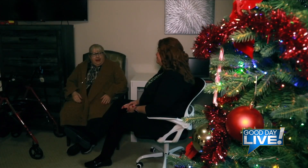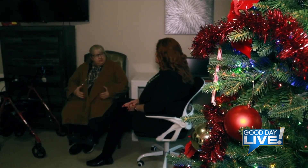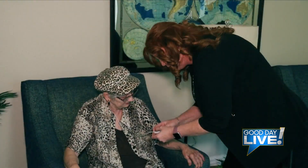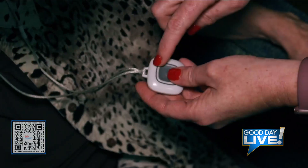When we have a resident that's potentially going to come into the community, I will go and do a clinical assessment to determine what level of care they need. Our levels of care range from a basic level up to a level six, which is pretty much full assistance with activities of daily living — showers, transfers, medications. We also do diabetic and insulin management, blood sugar checks, things like that.